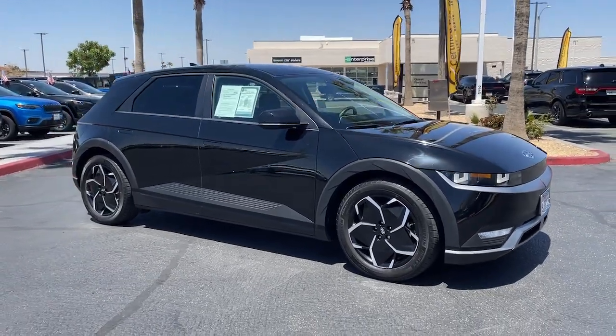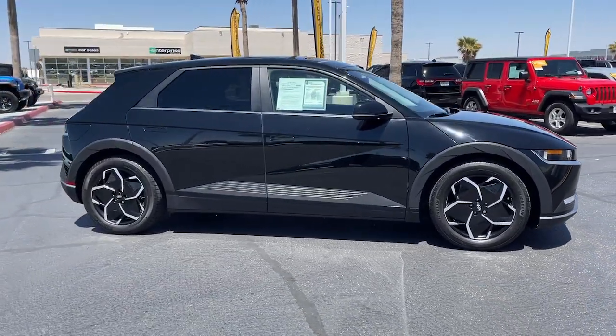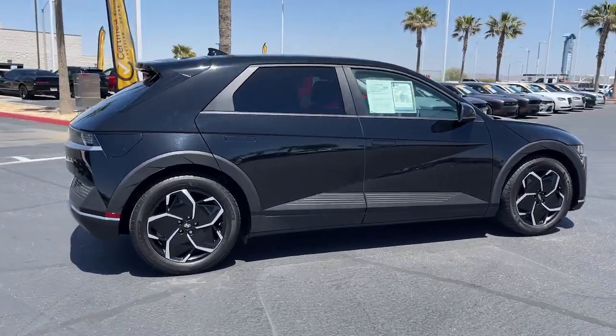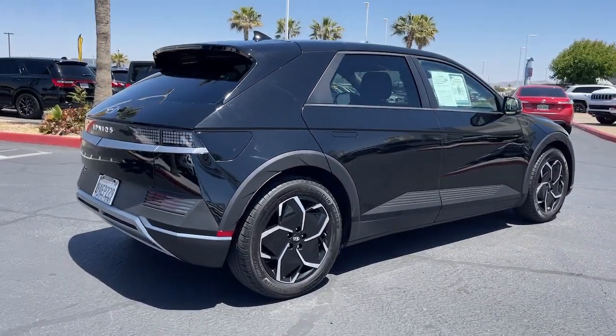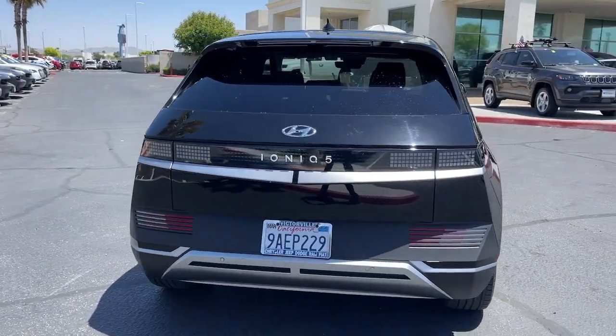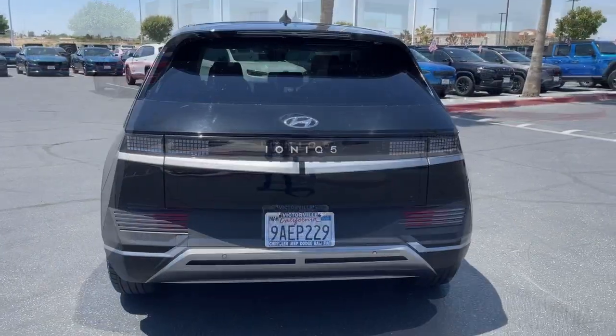Get into a car with value: 2022 Hyundai IONIQ 5 with less than 30,000 miles on the odometer. This vehicle stands out from the rest. Drive boldly into the future in this distinctive IONIQ 5, the spacious family-friendly EV.